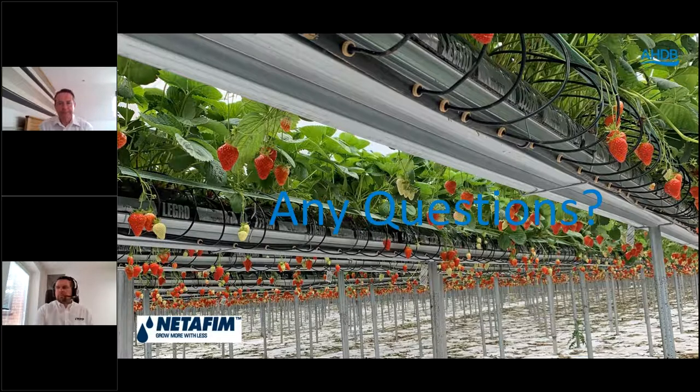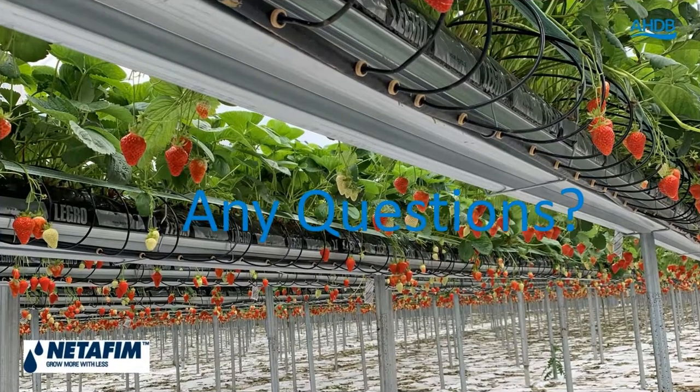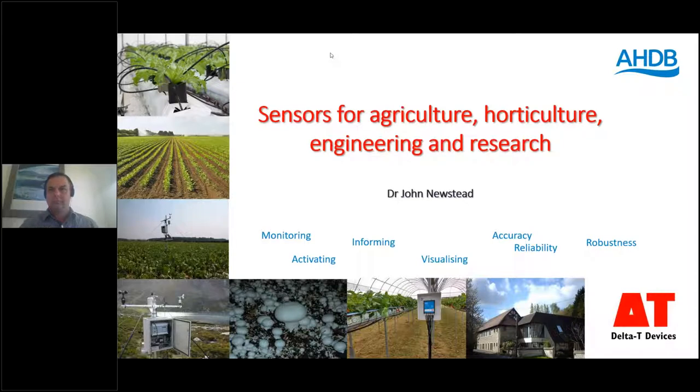Thank you Robert and Julian. A reminder to all of you: if you have questions during these presentations, do submit them via the question bar on your toolbar on the right-hand side of your screen. We're going to move on to Delta T, another of our part-funders for the WET Centre. John Newstead from Delta T is standing by to explain what Delta T brings in terms of technology to the WET Centre.